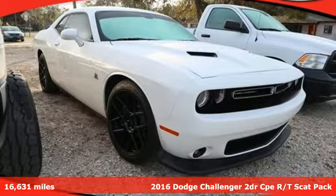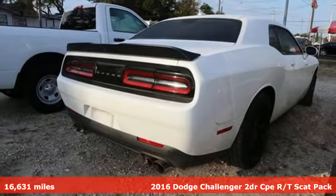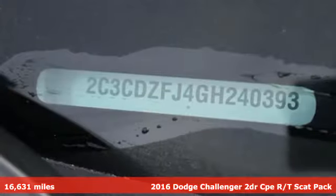It's a 2016 Dodge Challenger. Embrace your wild side with a car that never backs down. And with features like these, every drive is a pleasure.